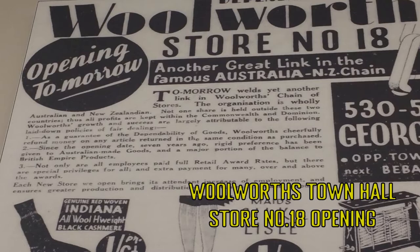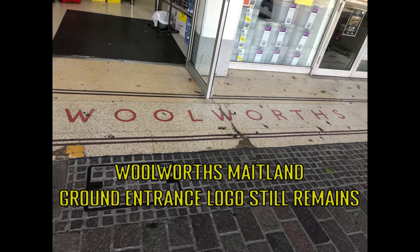Every man, woman and child needs a handy place where good things are cheap. All have been given a money-back guarantee of satisfaction — two principles that became intrinsic to the Woolworths way.